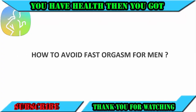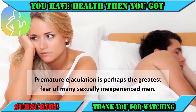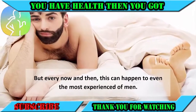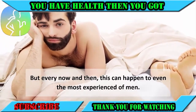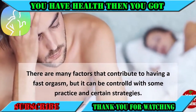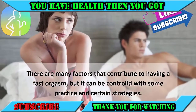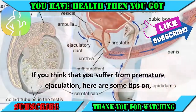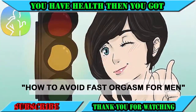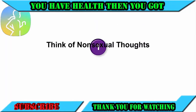How to avoid fast orgasm for men. Premature ejaculation is perhaps the greatest fear of many sexually inexperienced men, but every now and then this can happen to even the most experienced of men. There are many factors that contribute to having a fast orgasm, but it can be controlled with some practice and certain strategies. If you think that you suffer from premature ejaculation, here are some tips on how to avoid fast orgasm for men.